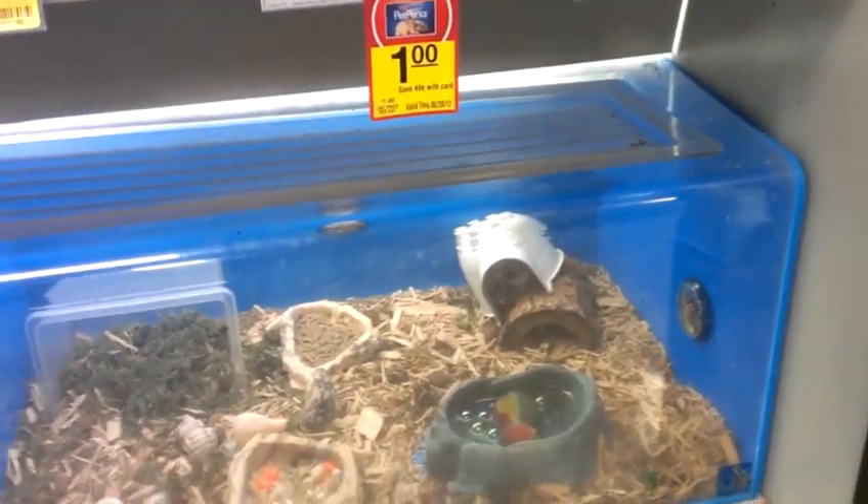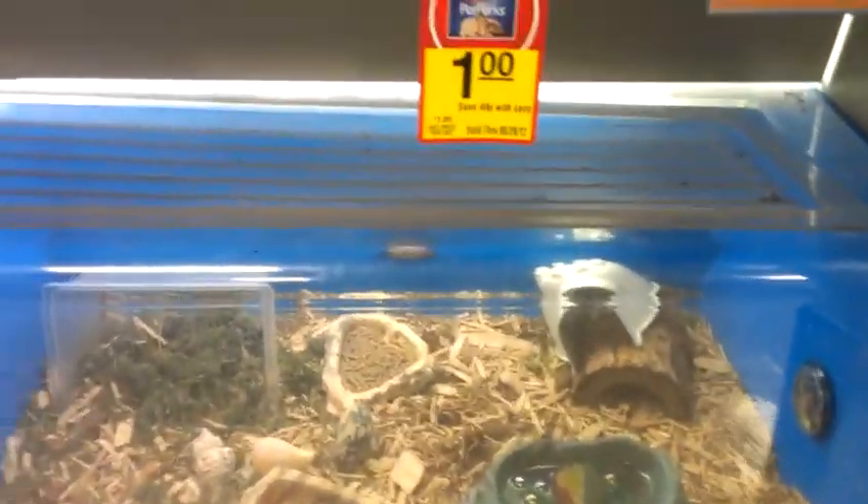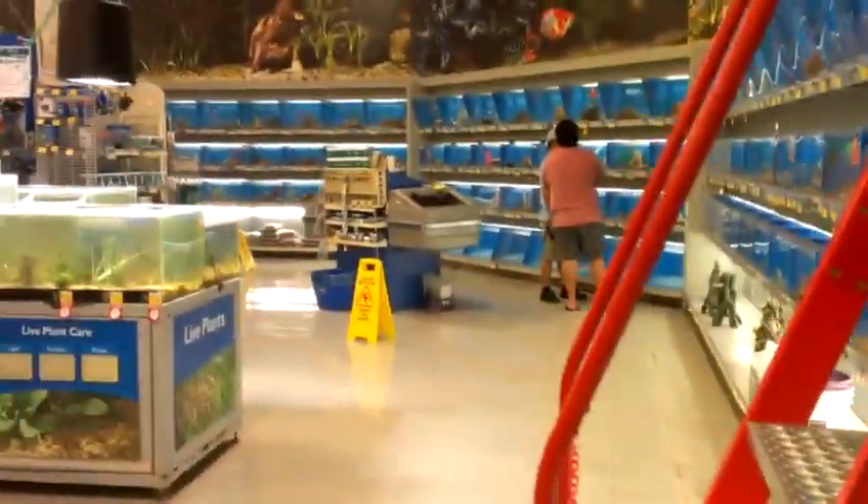Hey guys, this is my fish store. This is PetSmart locally — the one PetSmart I actually like because they specialize in fish. They have a huge aisle if you guys can see that. So I'll just show you some of the tanks.